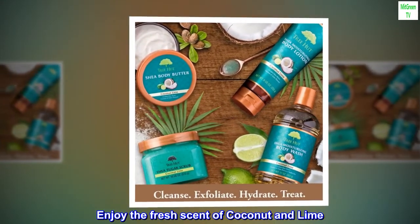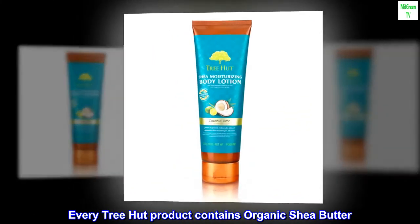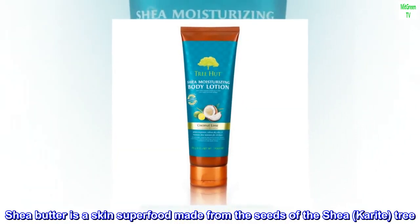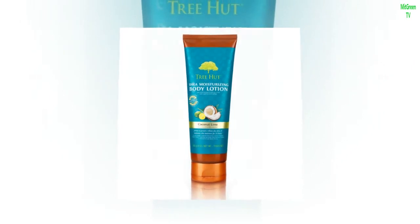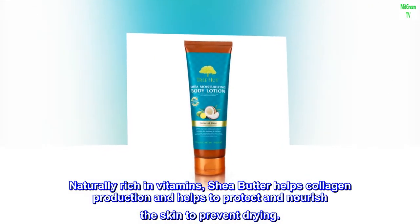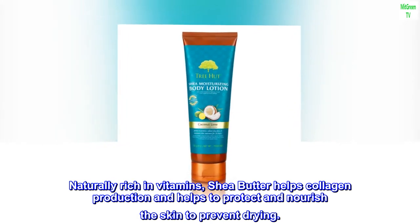Enjoy the fresh scent of coconut and lime. Every Tree Hut product contains organic shea butter. Shea butter is a skin superfood made from the seeds of the shea karit tree. Naturally rich in vitamins, shea butter helps collagen production and helps to protect and nourish the skin to prevent drying.